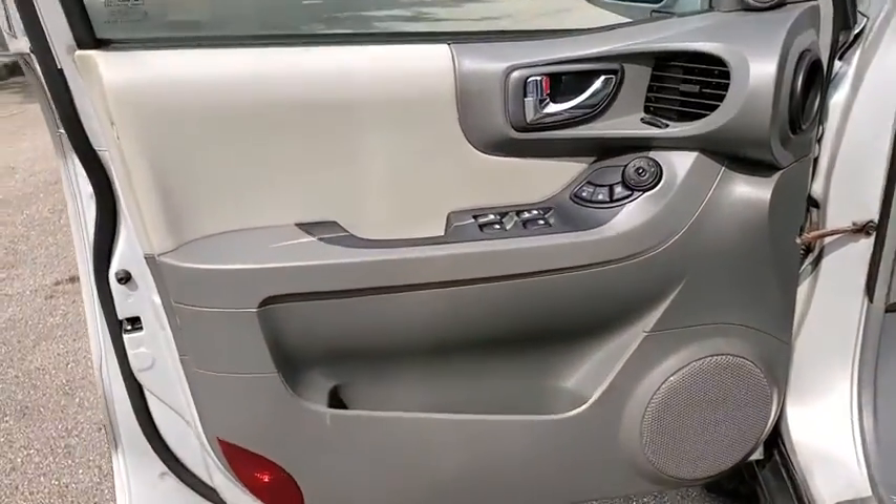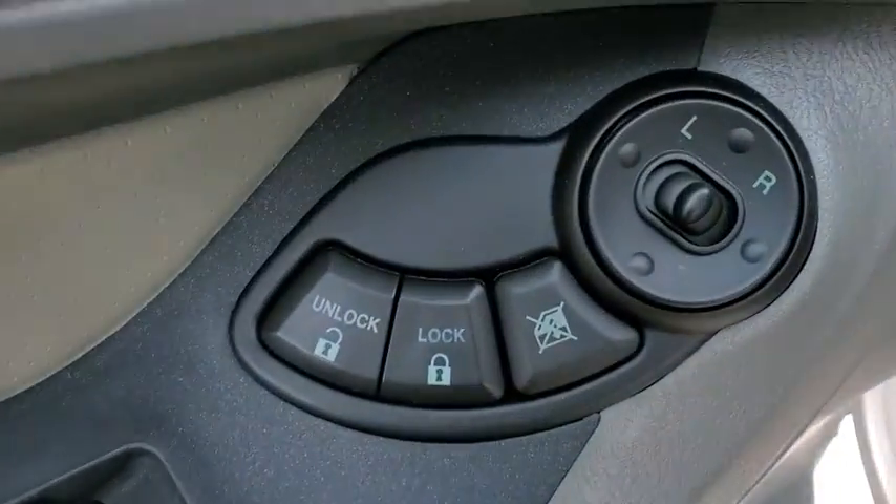CD player, fog lights, power door locks, remote keyless entry, overhead console, carpeted floor mats, tachometer.